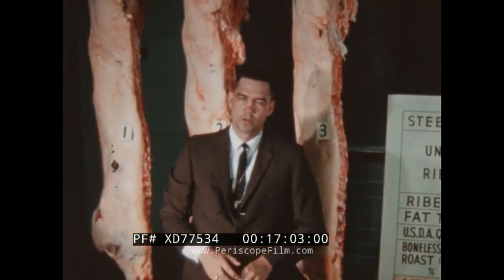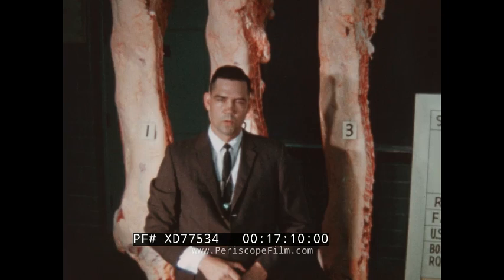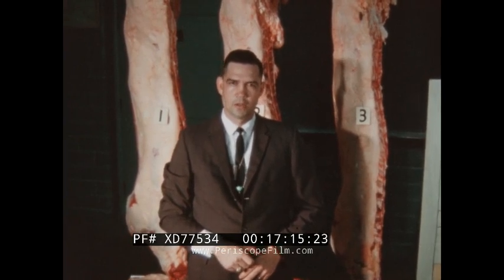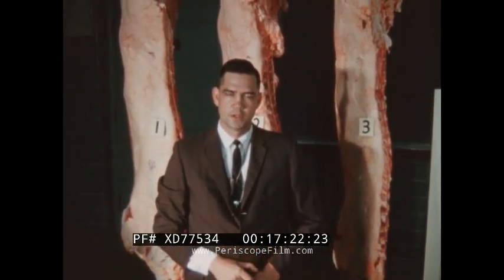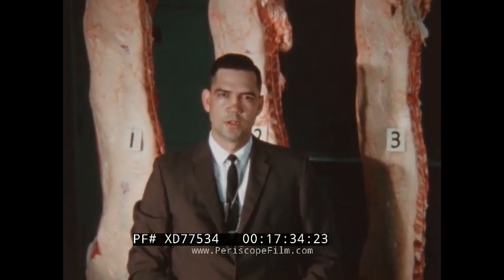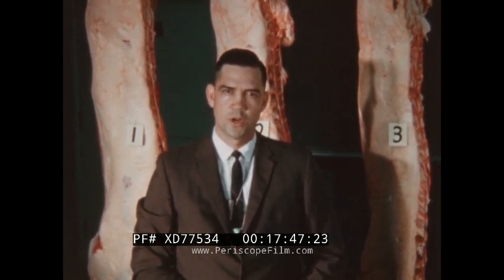Beef cattle producers should keep abreast of the carcass desirability of their cattle. This service is now available, and for more information you should contact your local county agricultural agents. We have looked at three different kinds of steers which illustrated differences in muscling and finish, which are the two major factors we should consider in evaluating steers. It is now more evident that we need to produce cattle that have the attributes of number one, which will in turn increase production efficiency and increase and standardize both the quality and quantity of beef produced, and will contribute to our overall beef cattle industry.